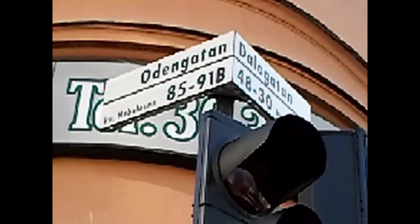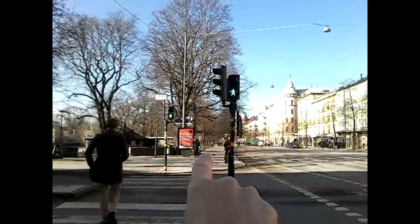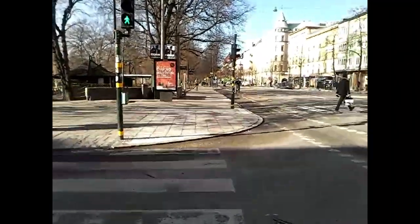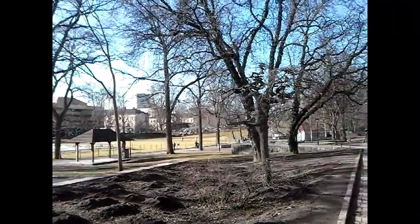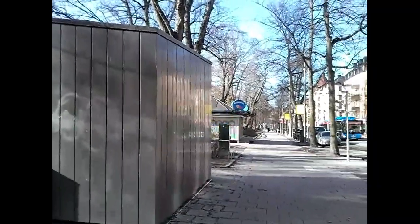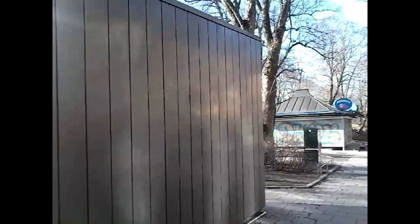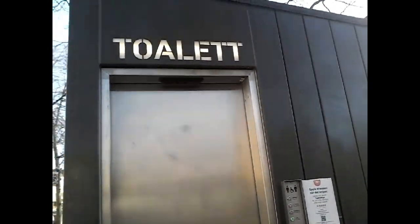Here we are at the corner of Udengarten and Dalegarten. The next public toilet is over there. The funny thing with these free public washrooms is — I think it's the color. They're actually quite discreet. Even though it's a big building, you could actually walk right past it.